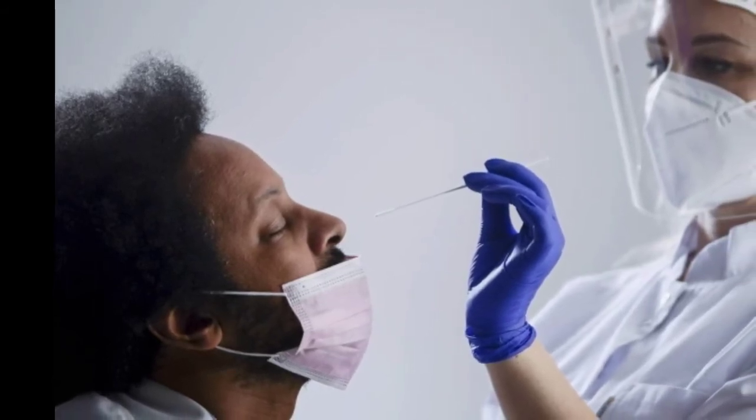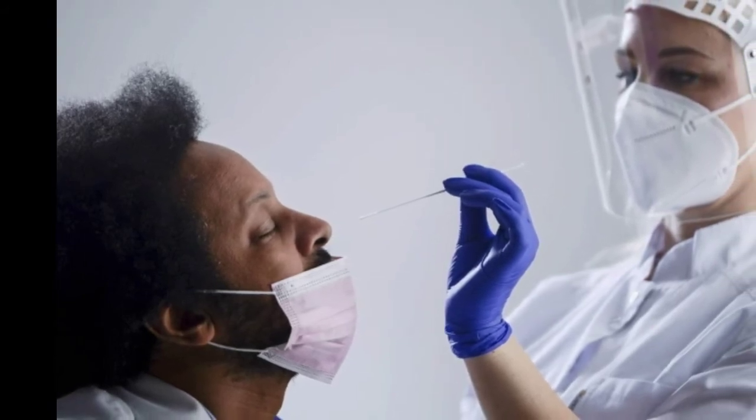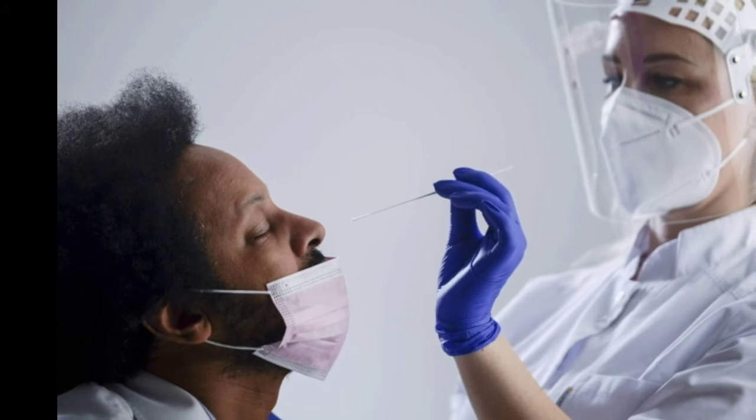What about all the tests I bought before Saturday? Can I get reimbursed for them? Sorry, but only tests bought starting January 15 qualify.